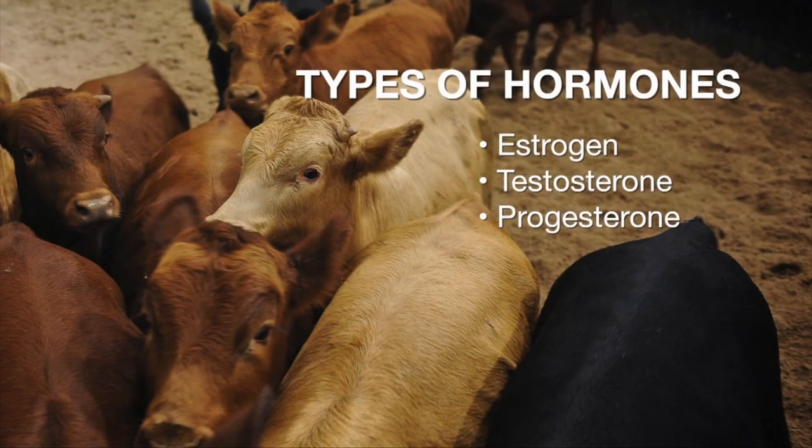So many times we hear about implants in cattle. Dave, walk us through — what is an implant? They're naturally occurring and synthetic versions of steroid drugs that were approved by the Food and Drug Administration starting back in the 1950s, and they've been approved ever since. The three that are used in cattle for implants are estrogen, testosterone, and progesterone, and their synthetic versions.